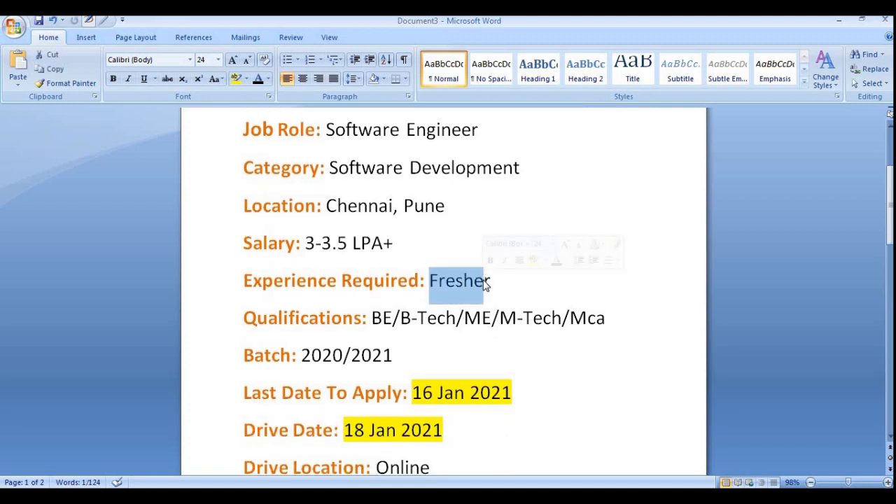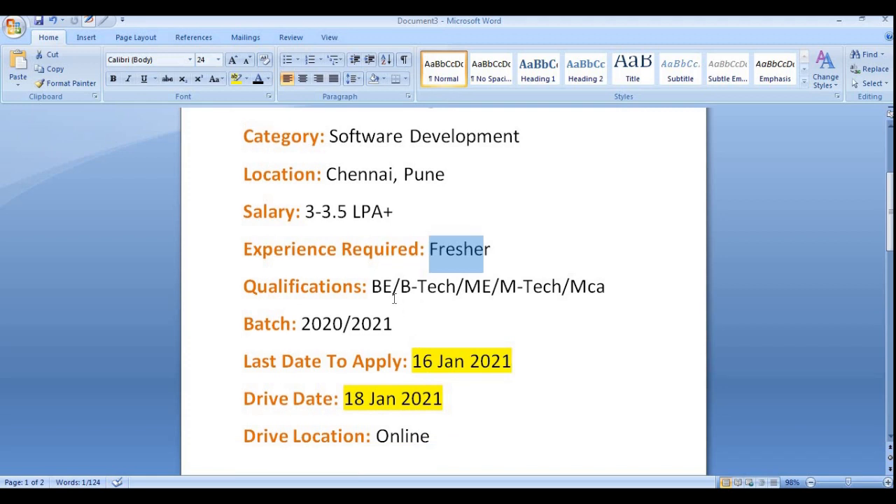Experience required is freshers or fresh graduates only. Qualification required is B.Tech, M.Tech, or MCA — BCA candidates are not eligible. Only 2020 and 2021 year of pass-out candidates are eligible; candidates from 2019, 2018, or 2022 are not eligible for this job role.